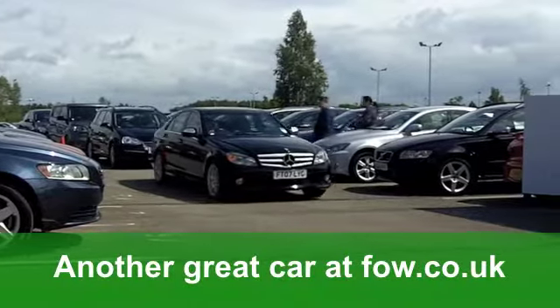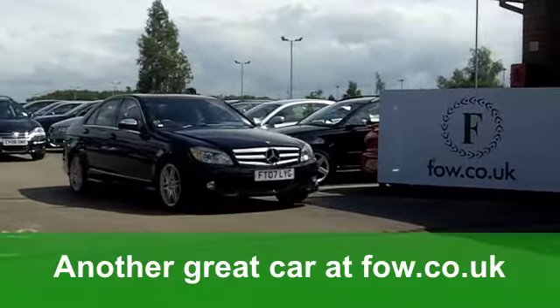A great-looking car waiting for you to discover at Fords of Winsford.